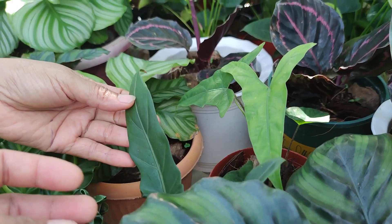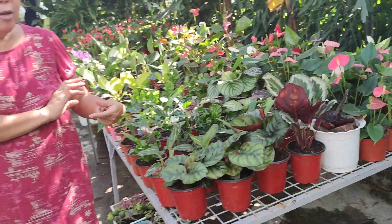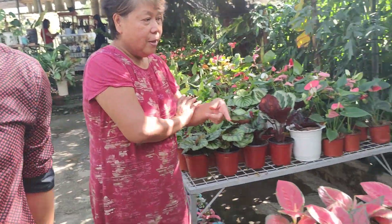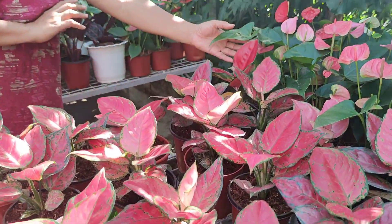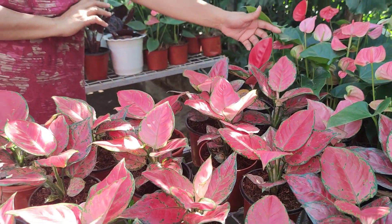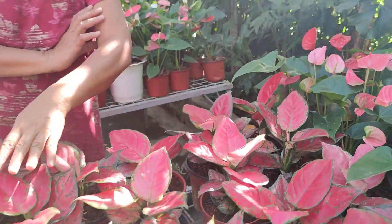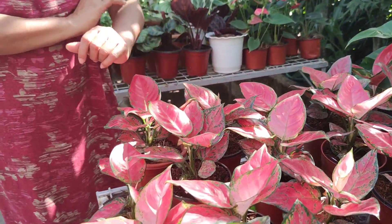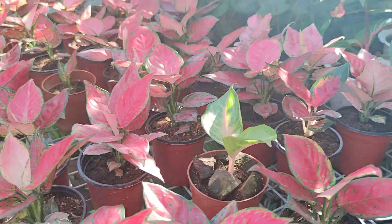Alocasia! They call it Alocasia. And Aglaonema — wow, napakatingkad ng mga kulay! What variety is this? This is the Suksum. These are the Red Beauty and Red Elegance — a mix of Red Beauty and Red Elegance.